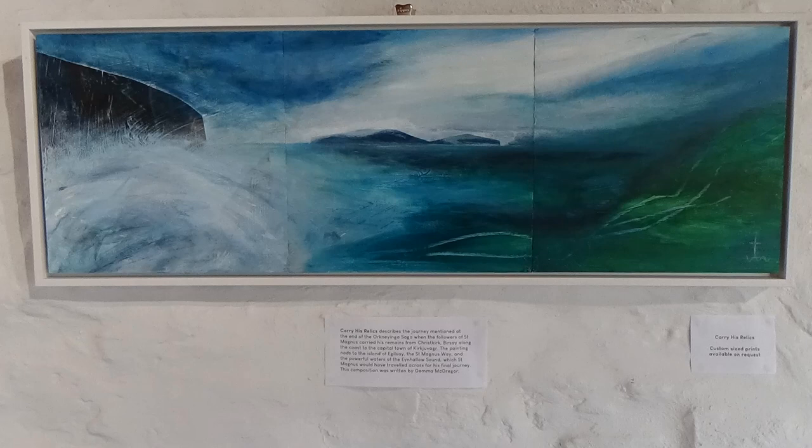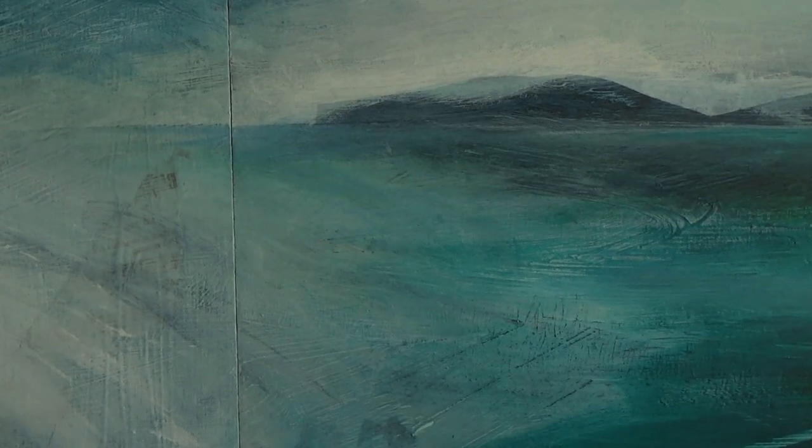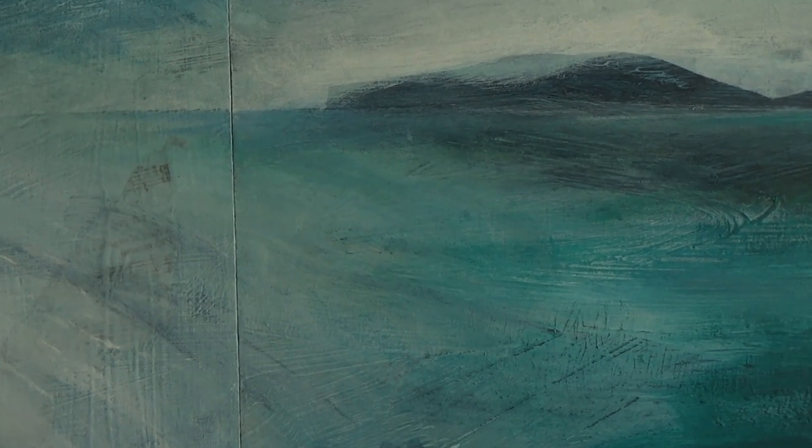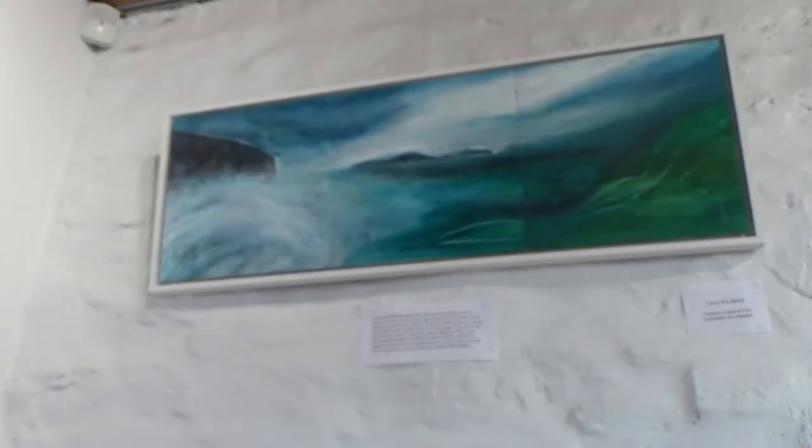Over in the far corner of the gallery is where we have the Sagas and Seascapes pictures. We're looking at 'Carry His Relics', which was inspired by Jenna McGregor's piece of the same name. It really depicts the Eynhallow Sound up in the north end of Orkney mainland, looking across the coast to a place where Magnus would have known well and where he sailed through.